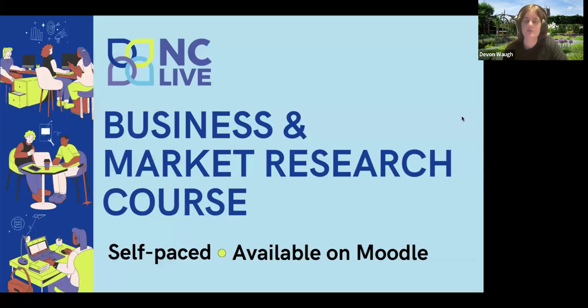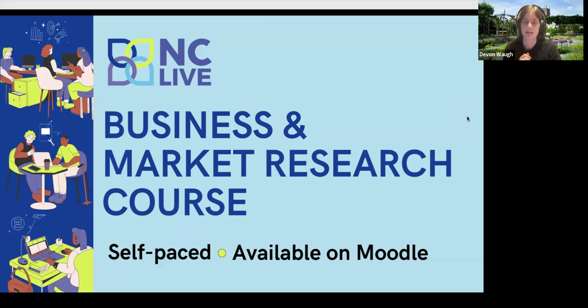Our business and market research course will be launched at the end of May. It's a self-paced course that takes you through practical scenarios using our business resources like Data Axel Reference Solutions, Social Explorer, and the ProQuest ABI/INFORM Collection. You can take a complex question from a patron or student about business resources and integrate them with a small business plan or student project. Business research is a very useful skill set for librarians in both public and academic libraries.